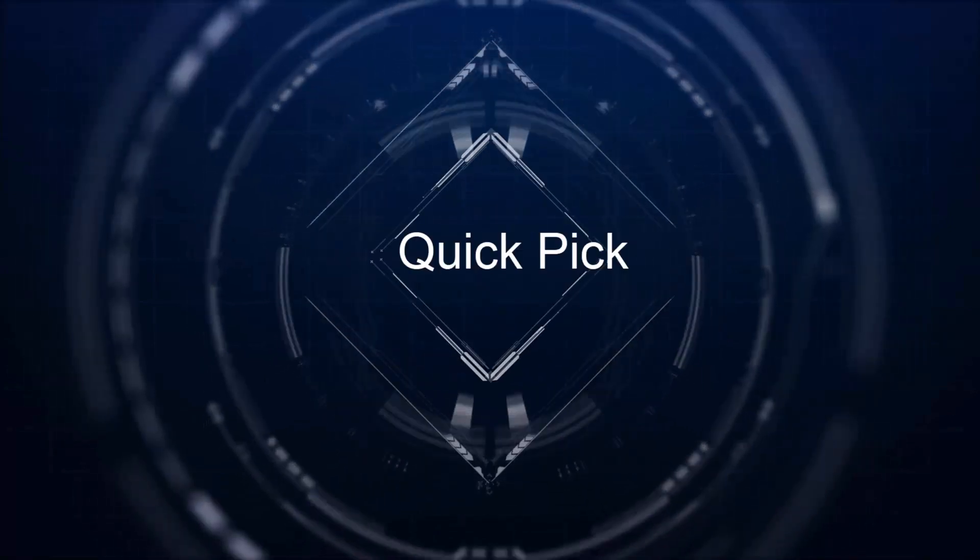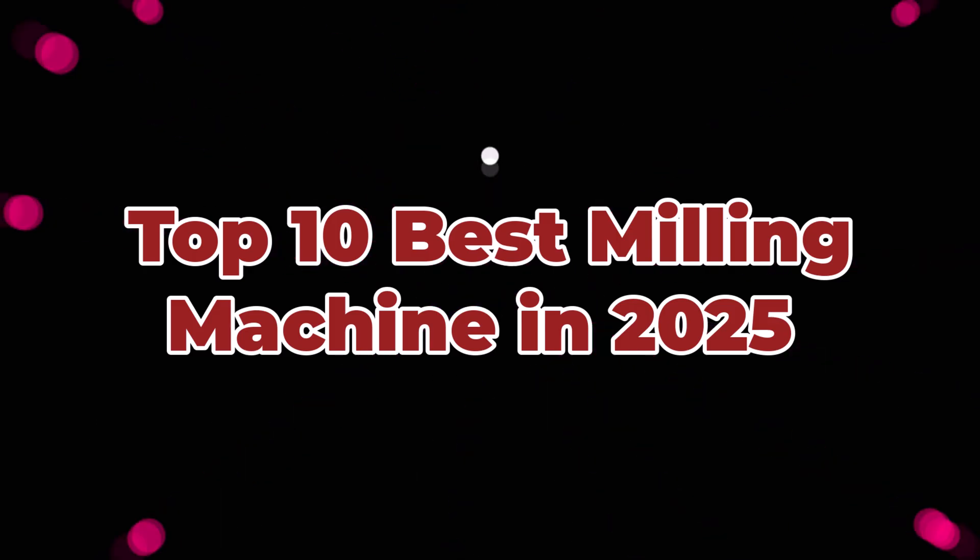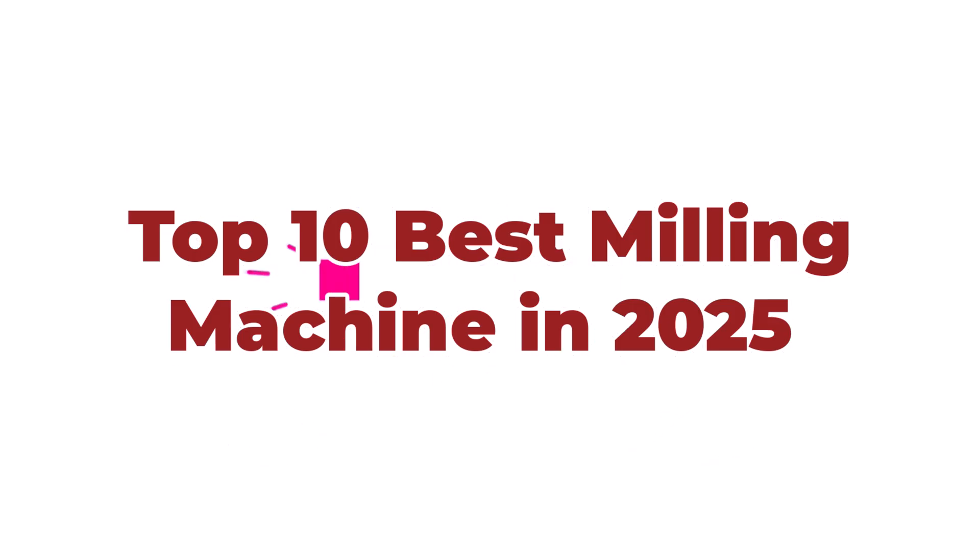Welcome to Quick Pick. Top 10 best milling machines in 2025.